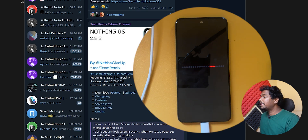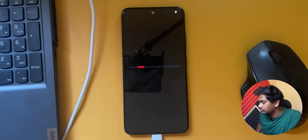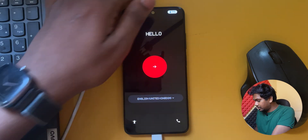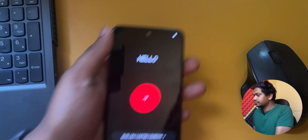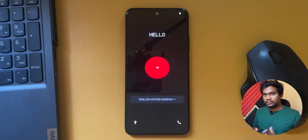Now we are finally booting into Nothing OS. We have successfully booted into Nothing OS. We will begin the setup.